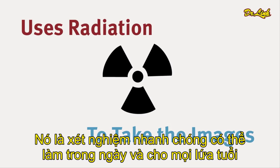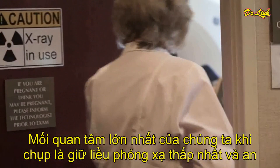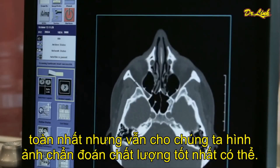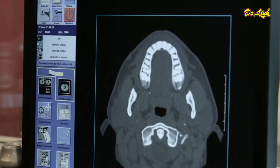It needs to be quick because in this day and age, the biggest concern that we have being in imaging and radiology is to keep the doses as low and as safe as possible, but still give us that good quality diagnostic study.